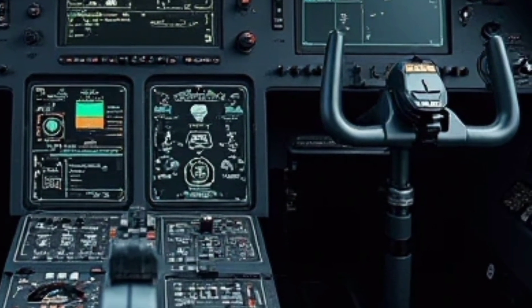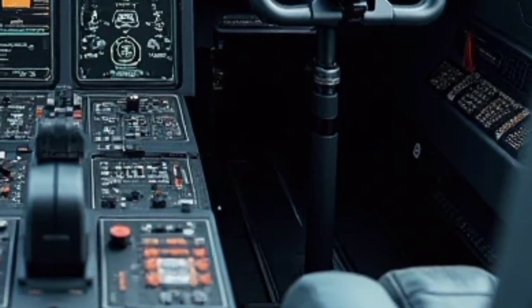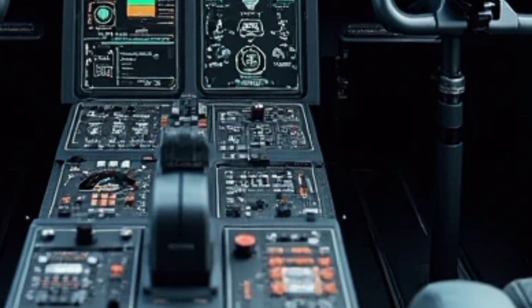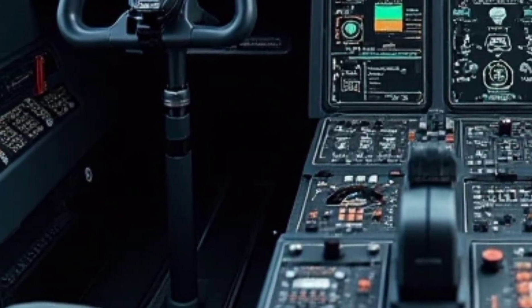The advanced rotor system allows for greater maneuverability, making the Guépard ideal for high-speed insertions, extractions, and complex mission profiles.